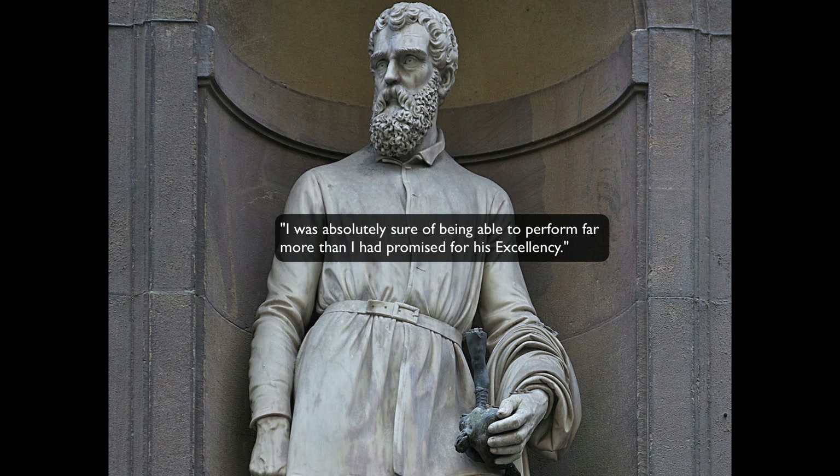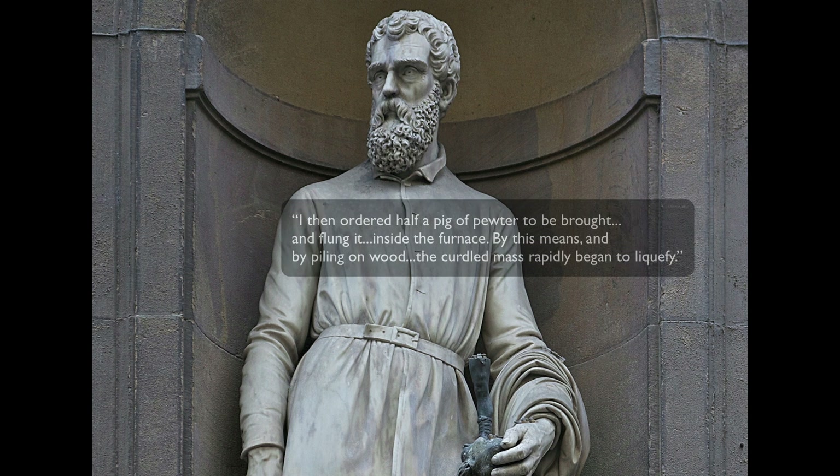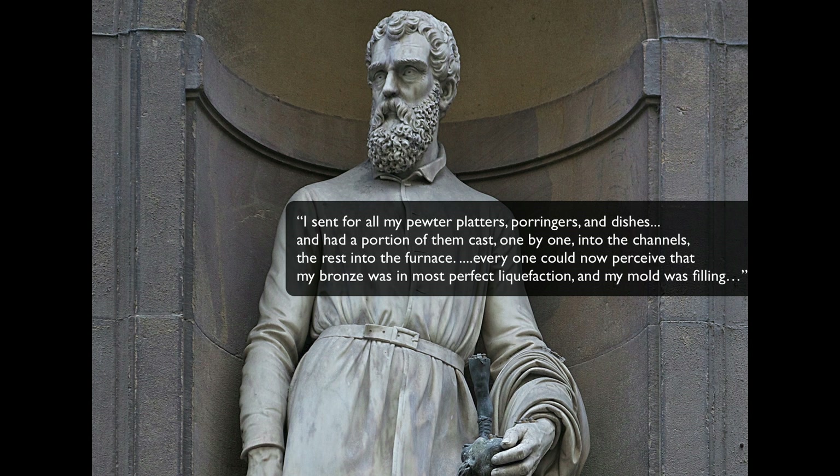Cellini gets to work, prepares the mold, and starts pouring the molten bronze — but quickly realizes the duke was right: the bronze is not flowing fast enough. He instructs all his assistants to break all the wood furniture in his house and throw it on the fire so it burns hotter. That works, but it's still not enough, so they throw in silverware and pewter things, because adding those to the bronze mixture makes it more liquid. Then they wait with bated breath for it to cool.